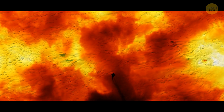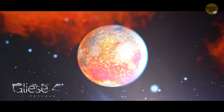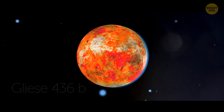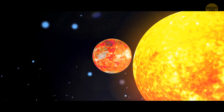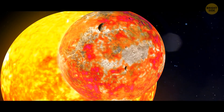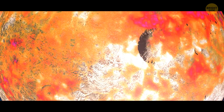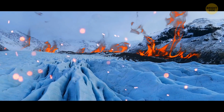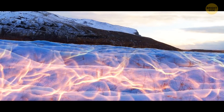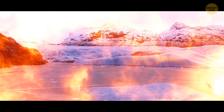If you ever wondered what it's like to walk on ice and hot coals at the same time, meet Gliese 436 b. Being extremely close to its sun, this Neptune-sized exoplanet boasts temperatures hotter than a blazing oven, and yet it's covered in ice which burns incessantly. This ice is much denser due to the enormous gravity of the planet, staying solid even under extreme conditions and not melting away.